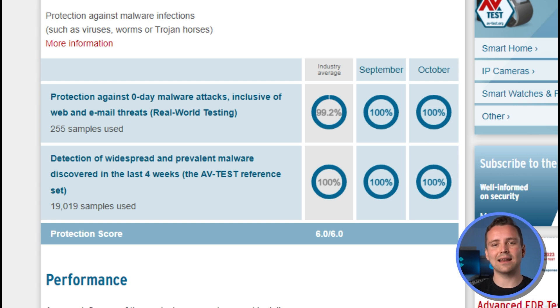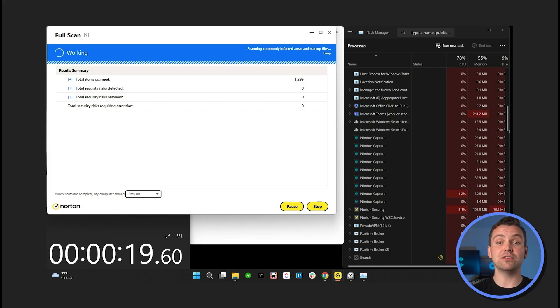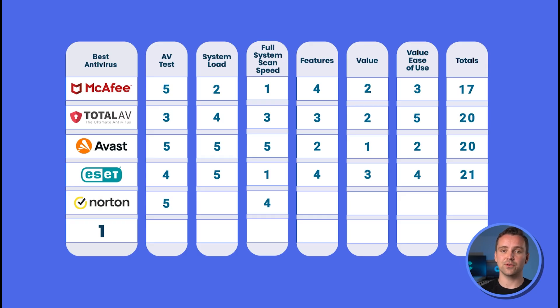As you might expect, Norton receives top scores, handling 100% of zero-day attacks and 100% of known virus attacks. You know that the number one provider has the exact same stats. It takes about 33 minutes for a full system scan, taking up 65% of system resources, giving it 4 out of 5 on speed and 1 out of 5 on system load. You can't do anything intensive with Norton scanning your PC.